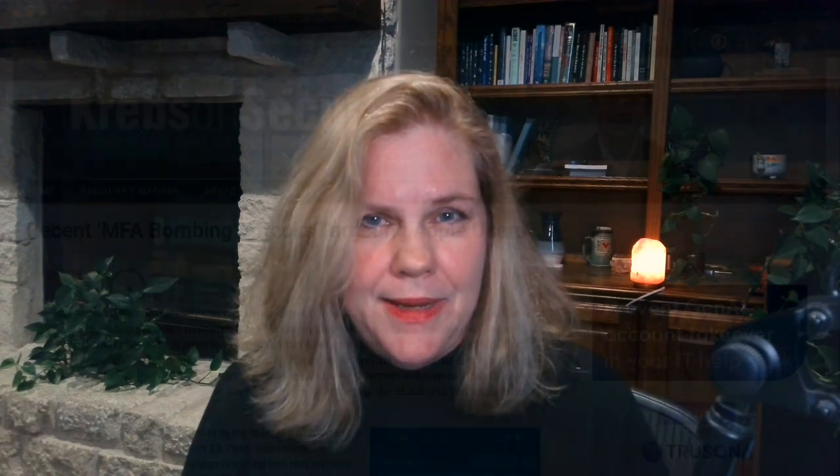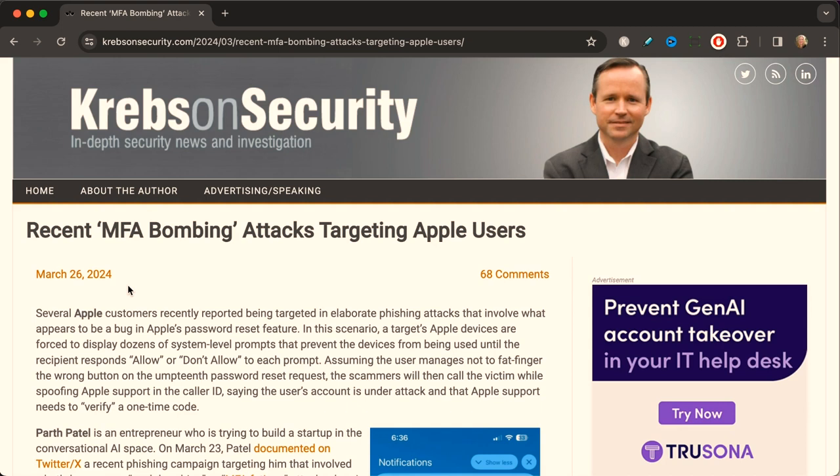If you're new here, my name is Kathy Zant. I do security videos so you know what attacks hackers are up to, so you can better protect yourself. Let's get into the article and see exactly what's been happening. This article was published in Krebs on Security — Brian Krebs has been a security reporter for a very long time — and this article is from late March 2024.